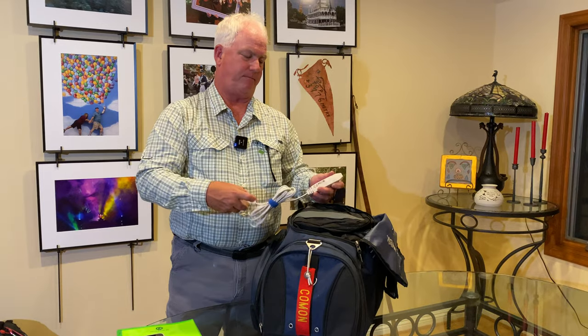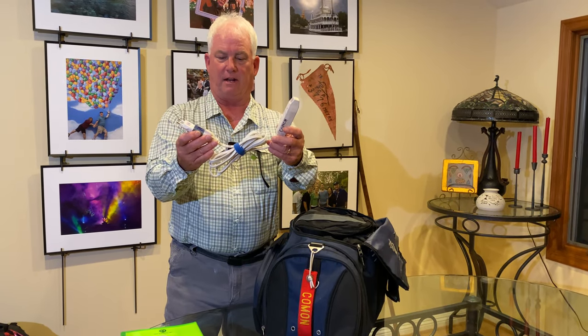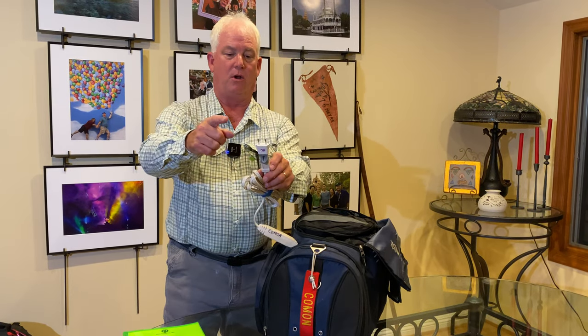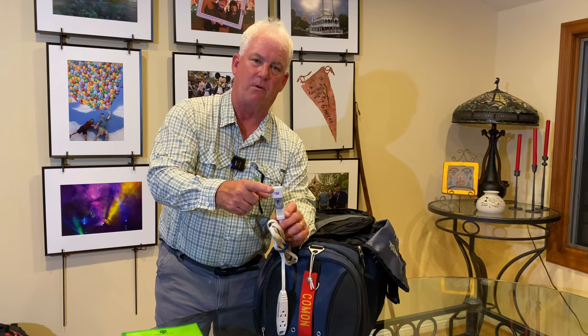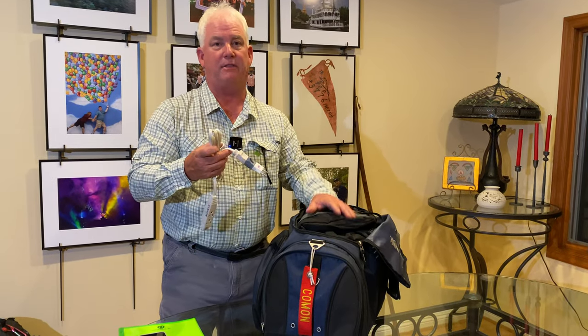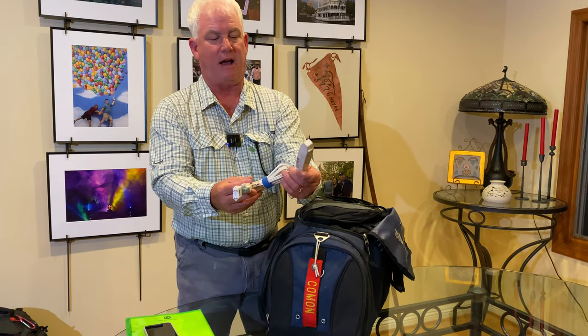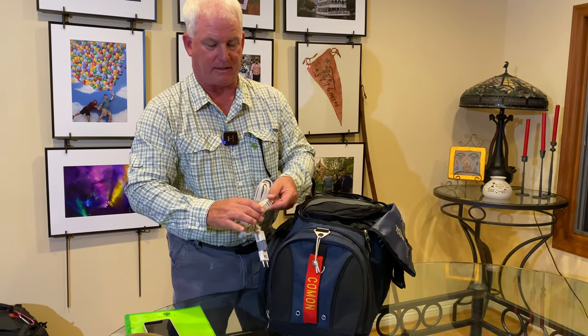The second secret weapon is an extension cord — a regular extension cord with thick wire and the proper plug adapter for where we're going. On this trip in Africa we use the two-pin European adapter. I also have in the bag the three-pin British adapter. Why? Because in your room or tent there will be one power outlet, and we all have more than one thing to plug in. So now I have three outlets available.